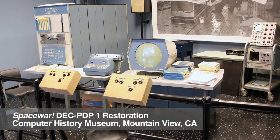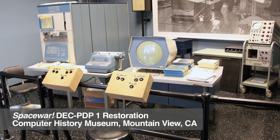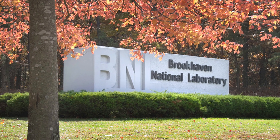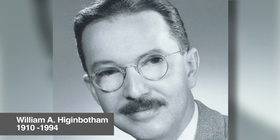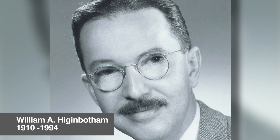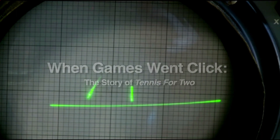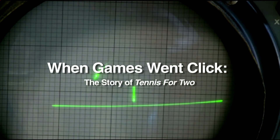A few years before that important event, another computer game was invented at Brookhaven National Laboratory in 1958. Designed by William A. Higginbotham and built by Robert Dvorak and David Potter, Tennis for Two was an analog computer game developed as a novelty to entertain guests at the lab's annual Visitor's Day. This is the story of William A. Higginbotham's Tennis for Two, and its recreation currently underway at Brookhaven National Laboratory.